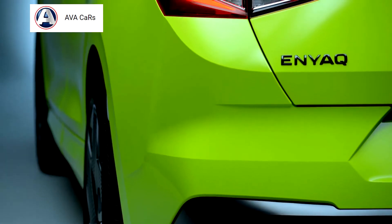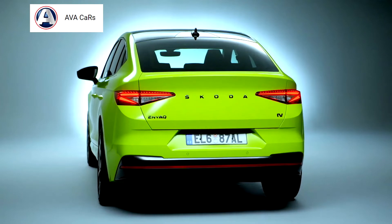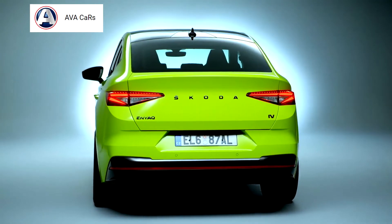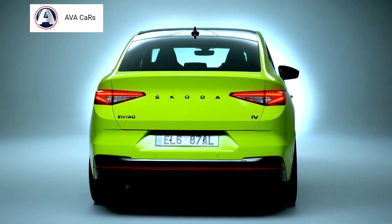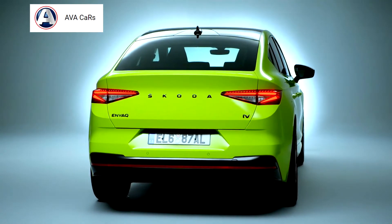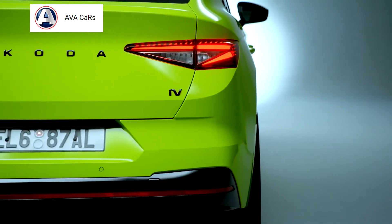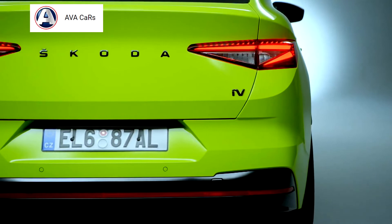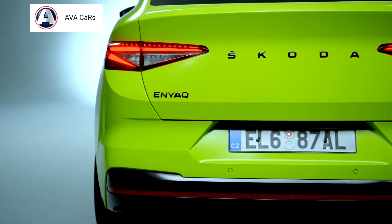The new coupé is available in four performance levels. Power output starts at 132 kW with the rear-wheel drive Enyaq Coupé iV 60, which is equipped with a 62 kWh battery (net 58 kWh). The Enyaq Coupé iV 80 is also rear-wheel drive and produces 150 kW from its 82 kWh battery (net 77 kWh).